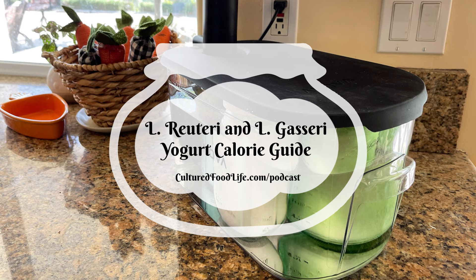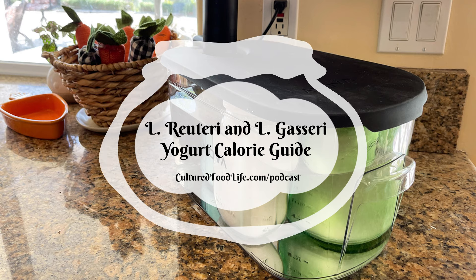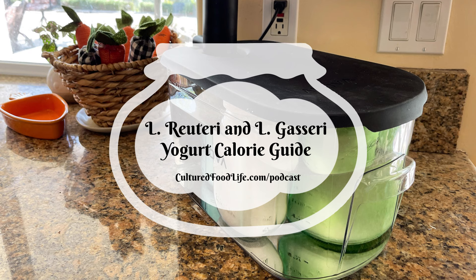One of the guys who helps at Cutting Edge Cultures, Roy, has lost so much weight eating fermented foods. He went from around 225 pounds all the way down to his high school weight. He replaced so many foods with fermented foods — he doesn't have wine or alcohol after dinner anymore; now he has kefir soda because he loves it so much. L. reuteri even helped him increase his testosterone a little as he's gotten older and made him feel healthier. It's exciting to see how these foods can change your life.